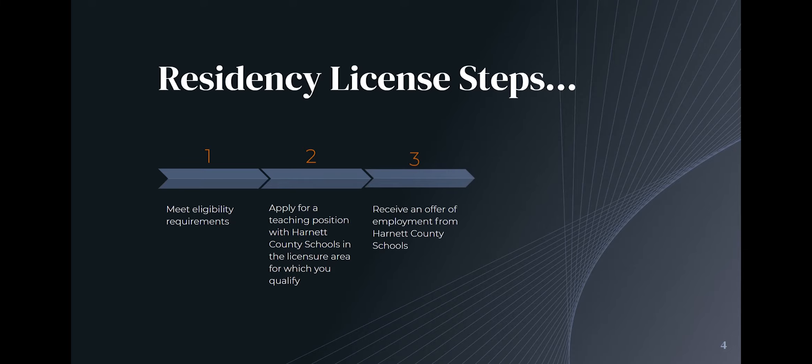We have offered them a position, so therefore they can go ahead and move forward with their residency application. You get the offer of employment from us after you know you're eligible, and then you would enroll in most cases in the educator preparation program after the offer of employment has been made. Sometimes this is all going on concurrently — it's a complex and overlapping system, but in most cases this would be the order of steps.